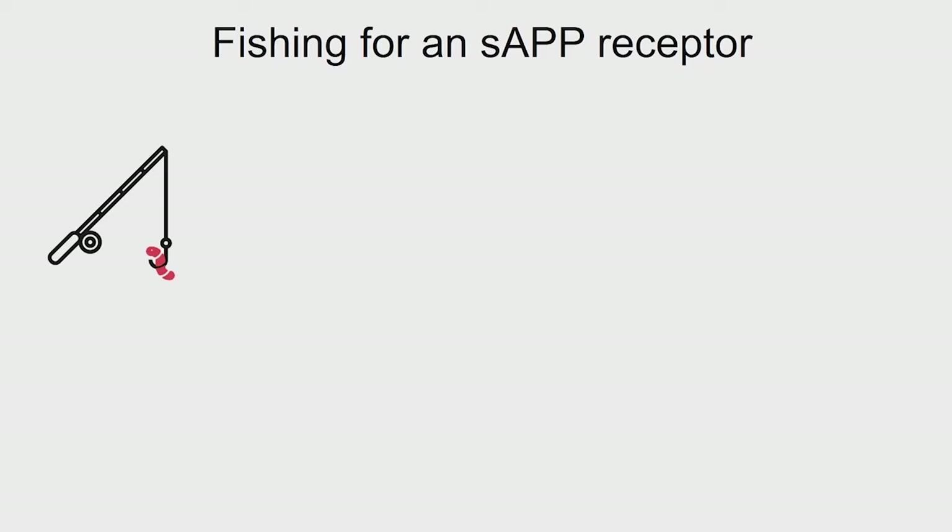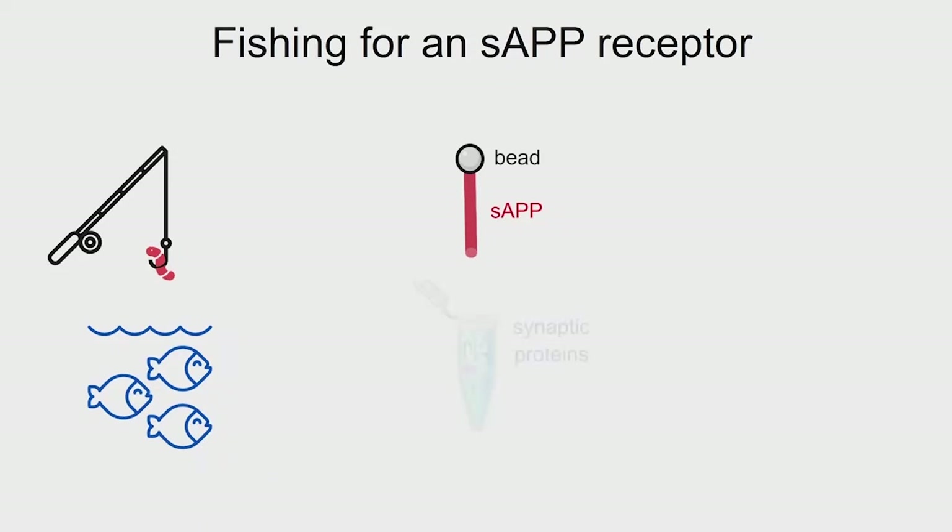So we thought understanding what this receptor is would help us understand what APP is doing in the brain. We looked for this receptor essentially by going fishing. What's the first thing you need to go fishing? You need your fishing pole to physically pull out the fish, and you need your bait to attract the fish. For our fishing pole, we used beads, and for our bait we used our sAPP protein that was hooked to these beads. For our fish, we used synaptic proteins extracted from the brains of mice. And we went fishing lots of times, and we kept catching the same fish — and that fish was the GABA-B receptor.